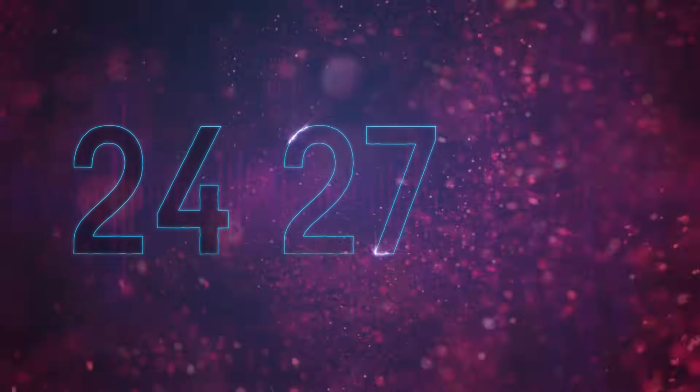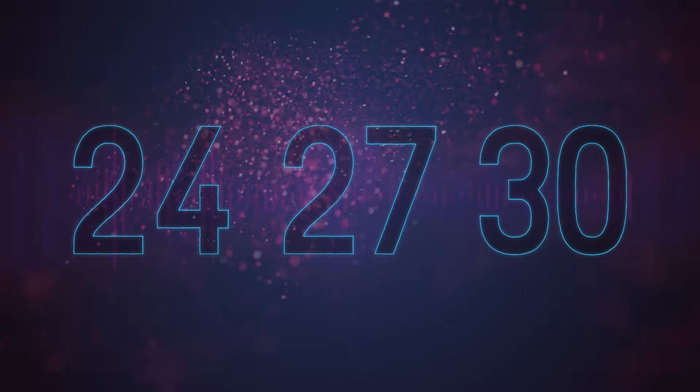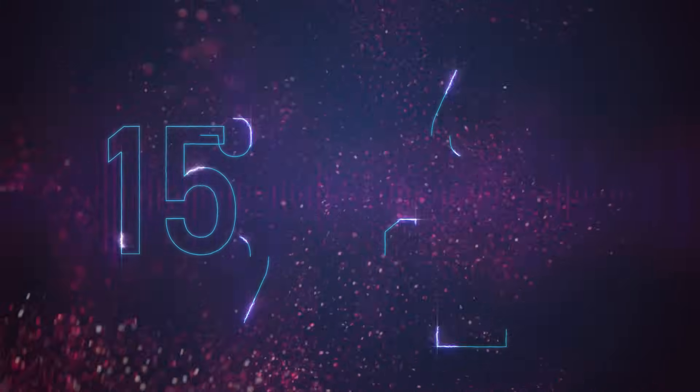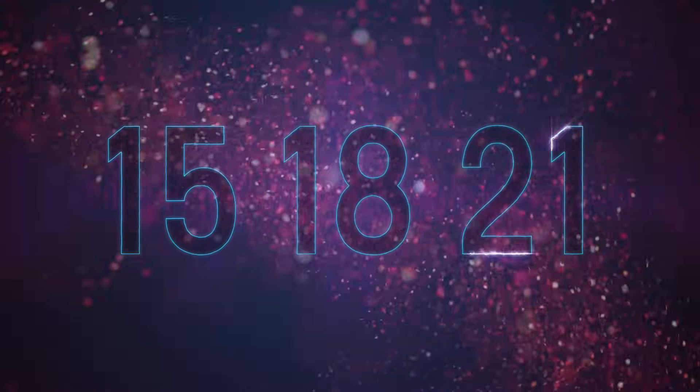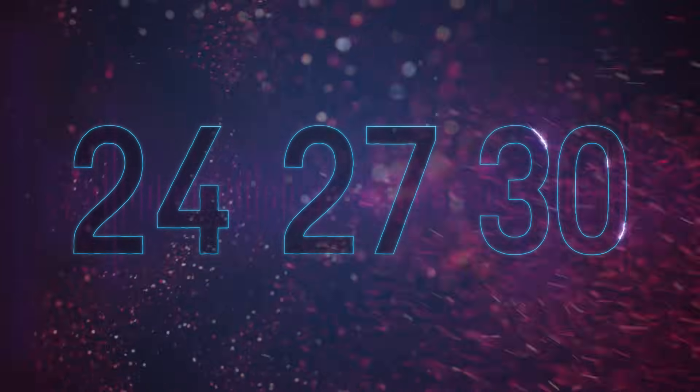24, 27 and 30. 3, 6, 9 and 12, 15, 18, 21, 24, 27 and 30.